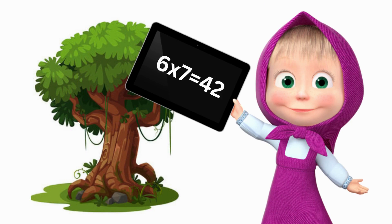Six sevens are forty-two. Six eights are forty-eight. Six nines are fifty-four. Six tens are sixty.